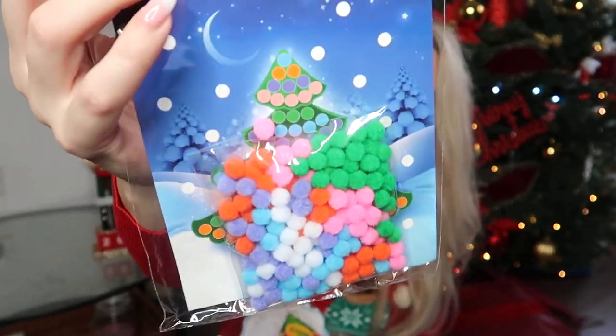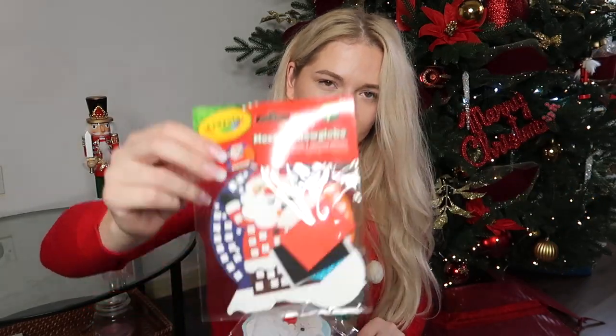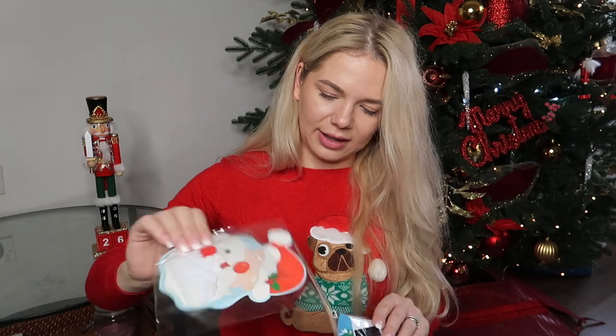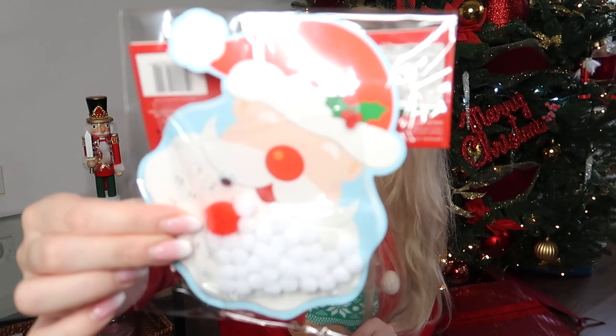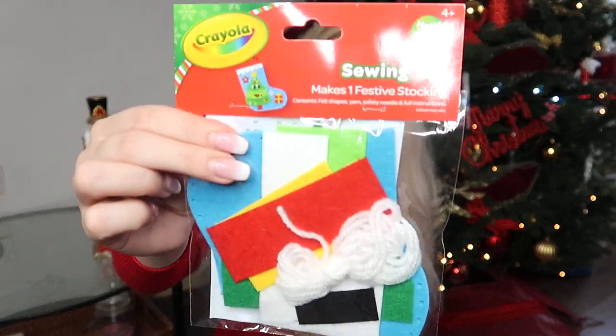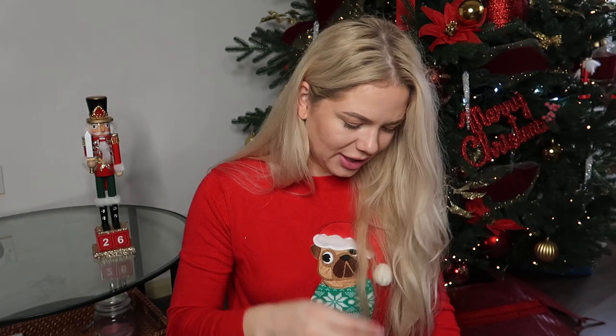From Poundland I got this mosaic activity where she has to match little pom-poms to a Christmas tree, another mosaic activity, a kit to build a little Santa mosaic, and a little sewing kit to make a stocking. They are so pretty and for a pound each they'll keep her busy for a while.